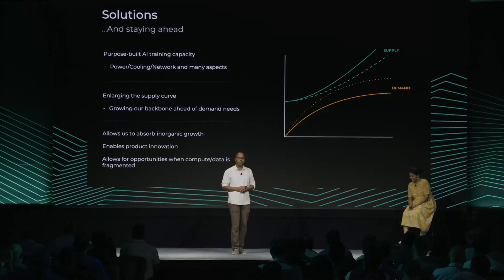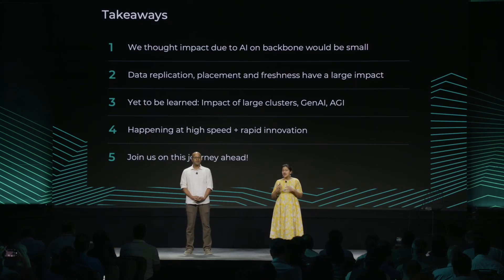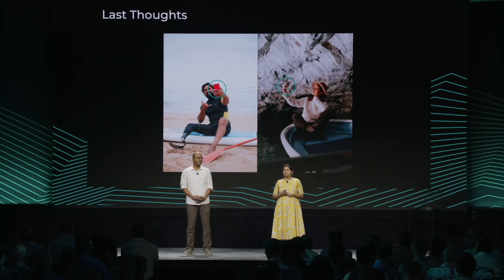What did we learn today? We thought the impact of AI on the backbone was going to be small, but data replication, data placement, and high requirements for data freshness have a large impact. The impact of large clusters, Gen AI, and AGI is yet to be fully understood on the backbone. All of this is happening at a very high speed and rapid rate of innovation — it's an extremely exciting time to be at Meta. The next time you see your friend's Insta stories from across the world and feel that sense of closeness, think about how this is made possible by Meta's backbone.